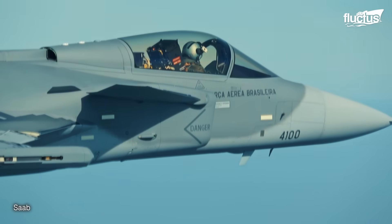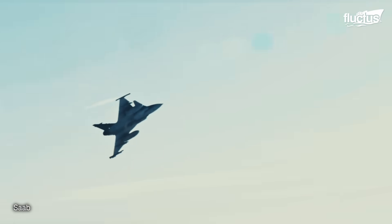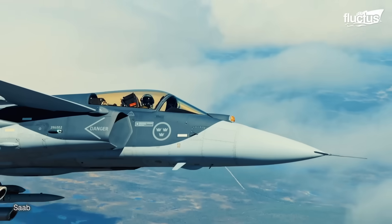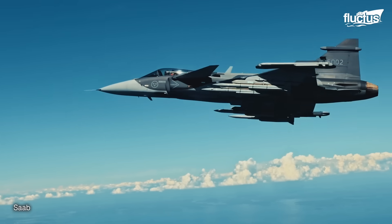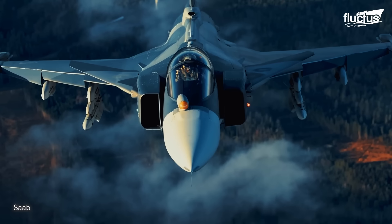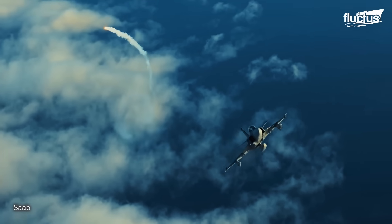The Gripen is capable of performing a wide range of missions, including air-to-air combat, air-to-ground attacks, reconnaissance, and electronic warfare. The Gripen's unique delta wing design and canards drastically improve its overall stability, whereas its fly-by-wire control provides exceptional agility and maneuverability.